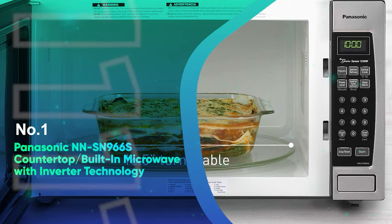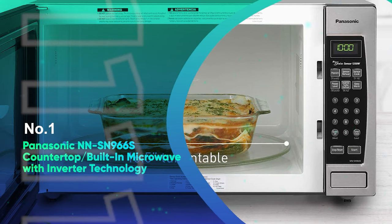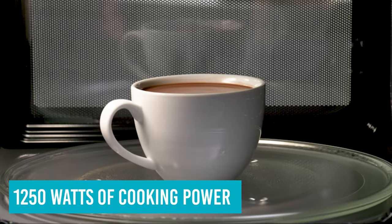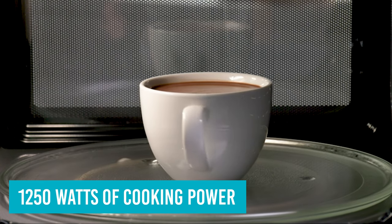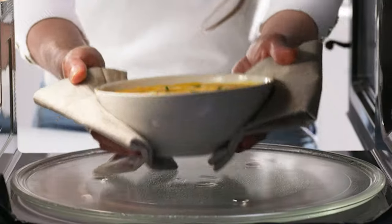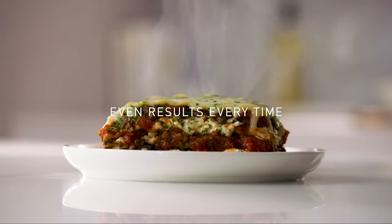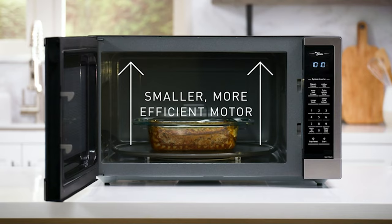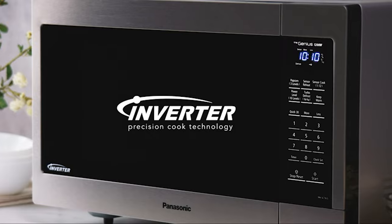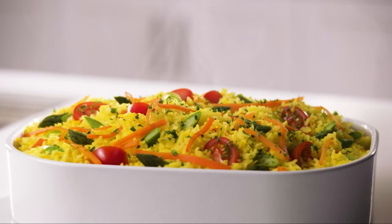Number 1: Panasonic NN-SN966S Countertop Built-In Microwave with Inverter Technology. With 2.2 cubic feet of cooking space and 1,250 watts of cooking power, this microwave has space to heat food for the family and the power to get the job done quickly. The turntable is a whopping 16.5 inches in diameter, so it will hold several plates, large serving dishes, or a large casserole. Proprietary technology heats food evenly while also speeding up defrosting time, so you'll have less waiting time no matter what's for dinner.